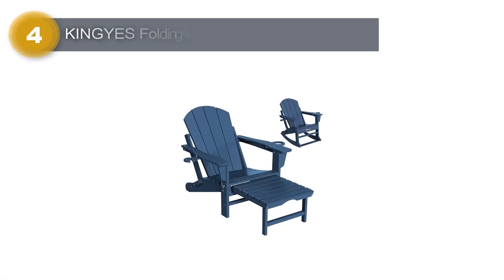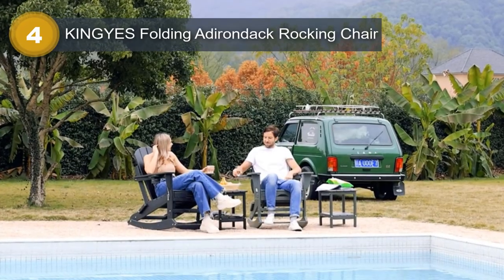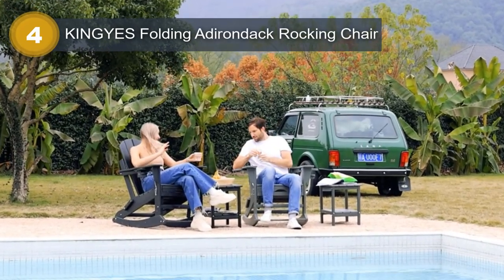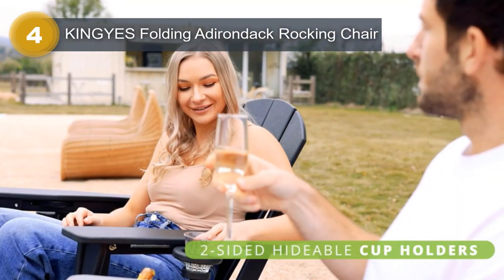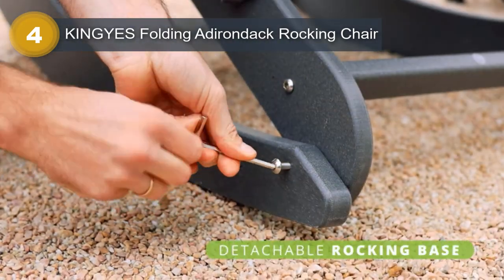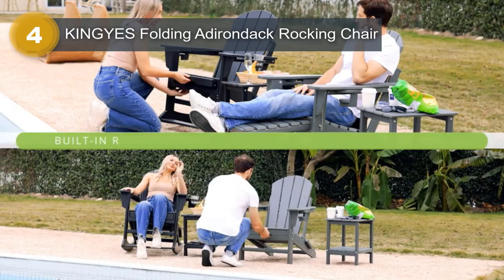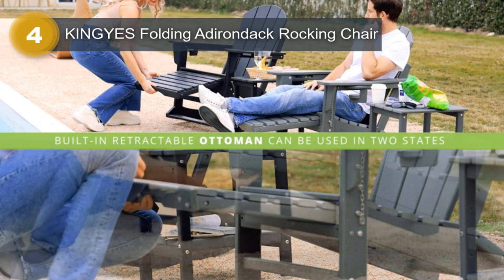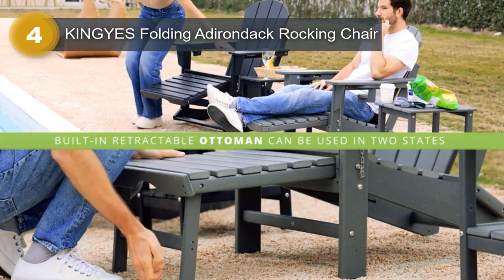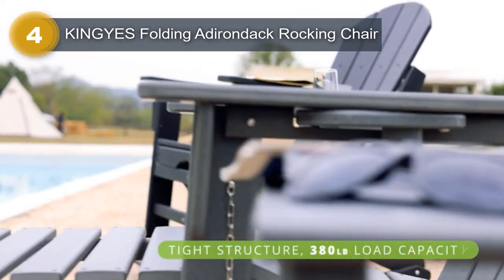Number 4: Kingy's Folding Adirondack Rocking Chair. The Kingy's Folding Adirondack Rocking Chair in blue is a versatile and innovative piece of outdoor furniture that combines the comfort and style of an Adirondack chair with the soothing motion of a rocking chair. The chair's four-in-one multifunctional design is equipped with a double-sided cup holder and a retractable footrest, making it a convenient addition to any outdoor space.